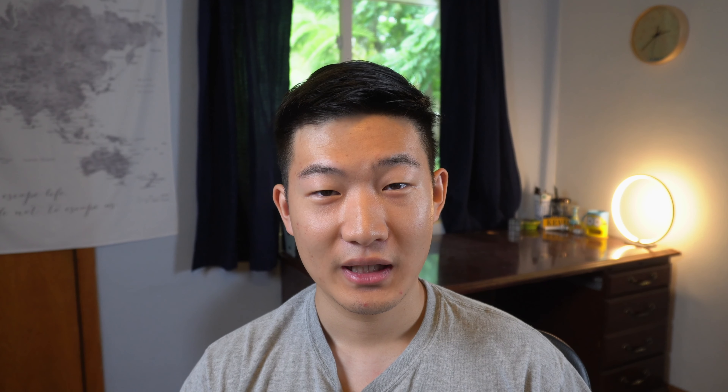UF is going to strictly follow the guidance from the CDC regarding face covering and social distancing requirements. They've already made some signs to remind people that they should wear facial coverings, especially indoors. That's probably going to be one of the major changes when we return to campus — everyone needs to have a facial covering with them. They may also implement a path of travel or schedule of traffic to minimize close contact indoors. Hand sanitizers will also be widely deployed across campus facilities.